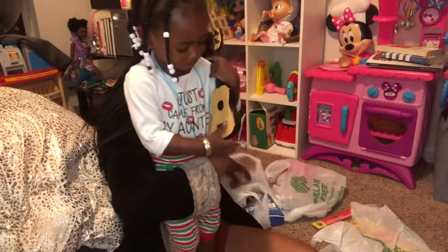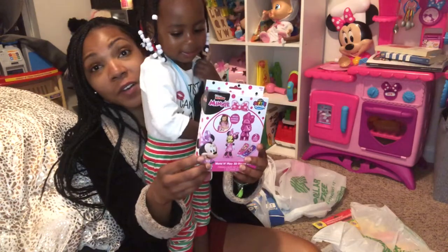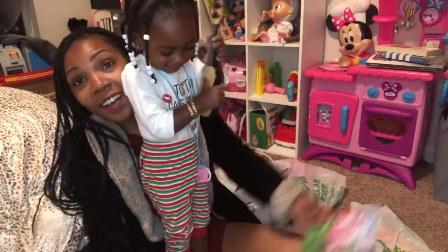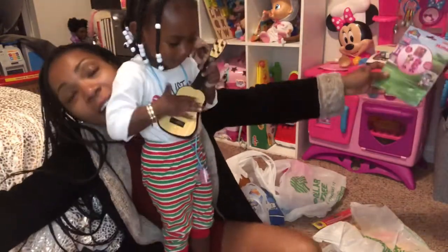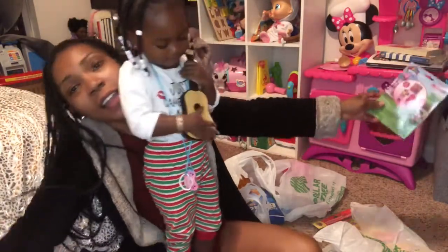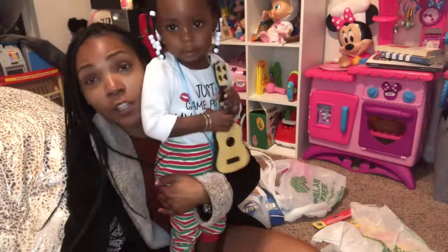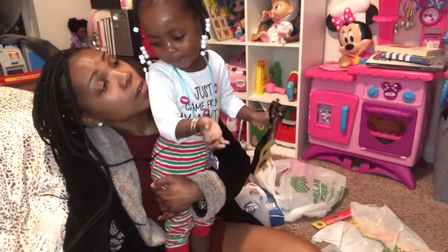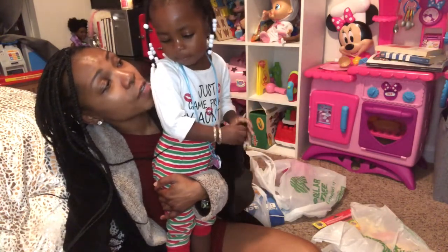And what else did you get, Lala? Show them this. Sing the nursery rhyme. I love the nursery rhyme. Up above the world so high, like a diamond in the sky. I think we need to start singing nursery songs. What's the rhyme? You want to sing a nursery rhyme? Yeah, okay!